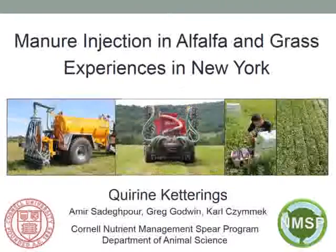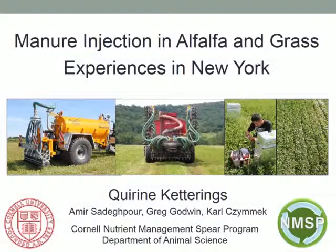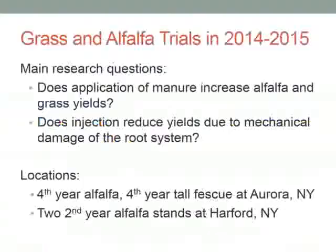Let me start with introducing our team. My name is Corinne Ketterings. I am a professor at the Department of Animal Science at Cornell University and I lead the Cornell Nutrient Management's peer program. Amir Sadapur was our postdoctoral researcher on the project, Greg Godwin is our field technician, and Carl Zimmick is our colleague with the ProDairy program at Cornell University.